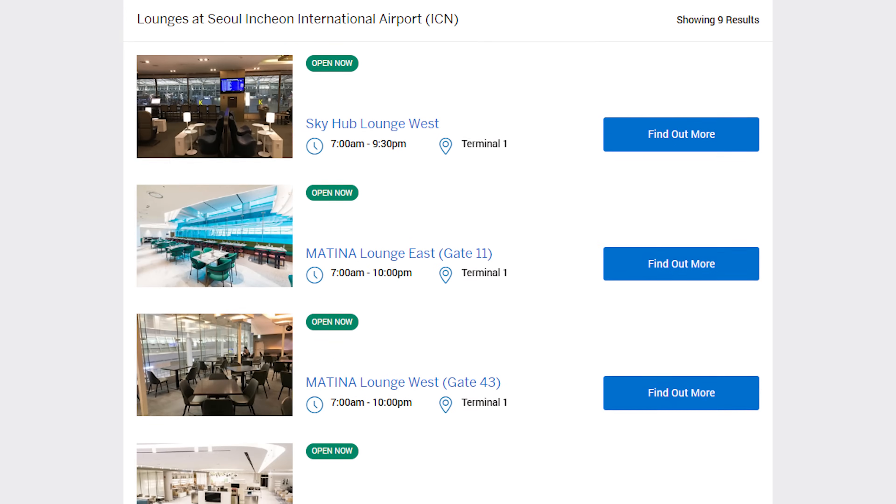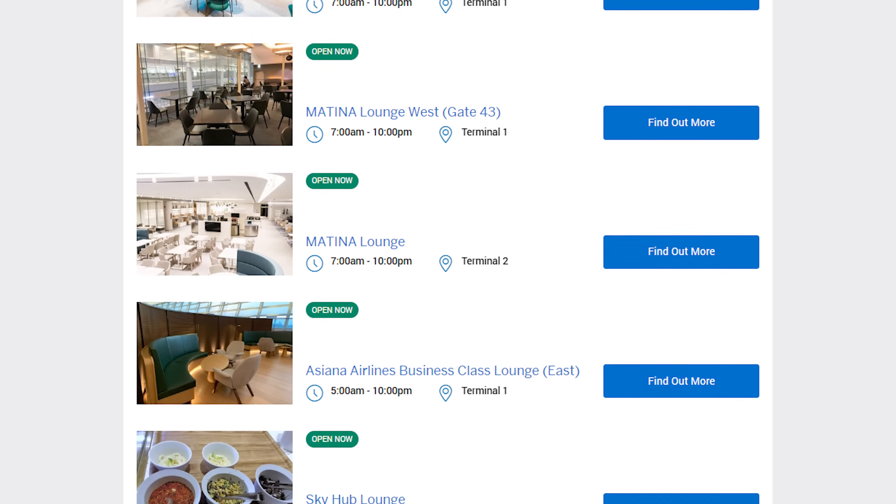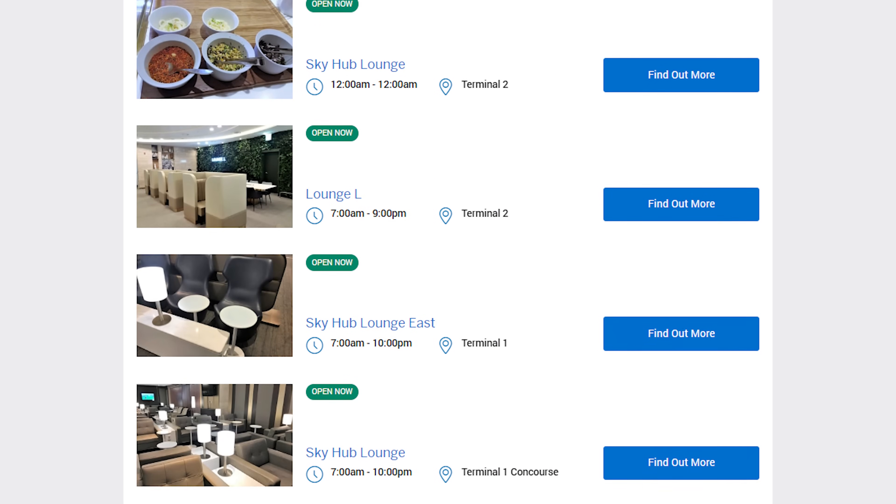As for lounges on the return, if we snag business class tickets, we'll use those airline lounges. Otherwise, I'll choose from one of the 9 lounges at the airport, or even lounge hop if we're up for it.